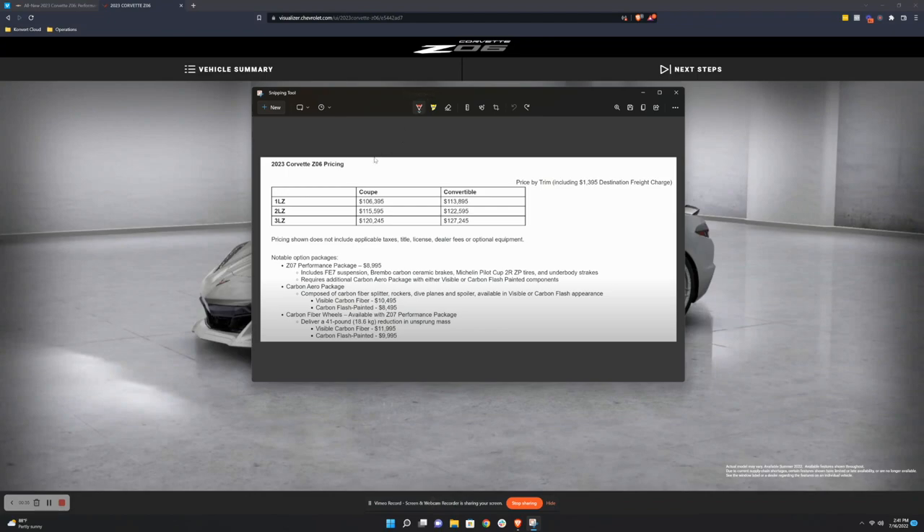If you get a base 2023 Corvette Z06 coupe — the most bare-bones you possibly can — you're going to be paying $106,395, and this does include the destination and freight charge. Now if you max it out, it can be upwards of $160,000 before any dealer markups. This is just what it's priced at right now, and who knows how crazy the dealers are going to go marking this thing up — over time it'll go down, but we'll see.